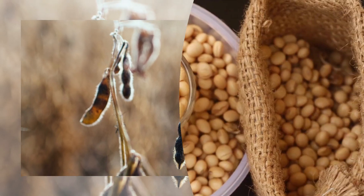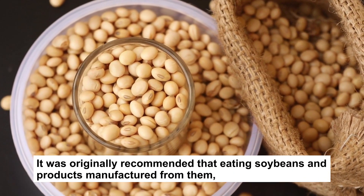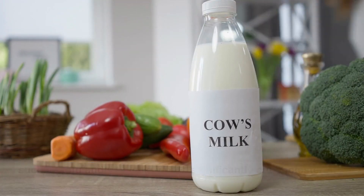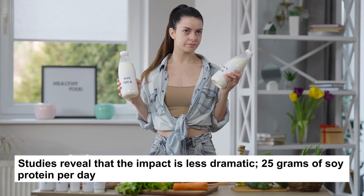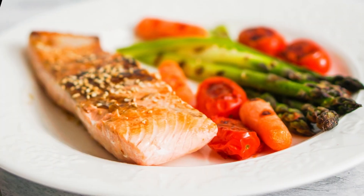6. Soy. It was originally recommended that eating soybeans and products manufactured from them, such as tofu and soy milk, would significantly cut cholesterol. Studies reveal that the impact is less dramatic. 25 grams of soy protein per day can reduce cholesterol by 5% to 6%.